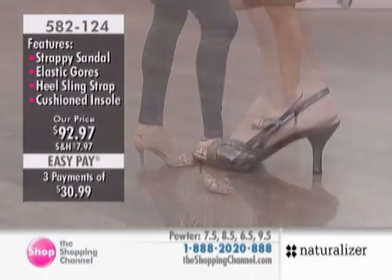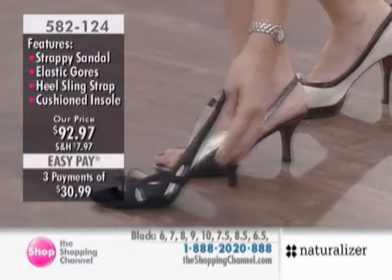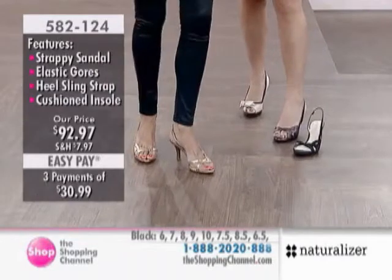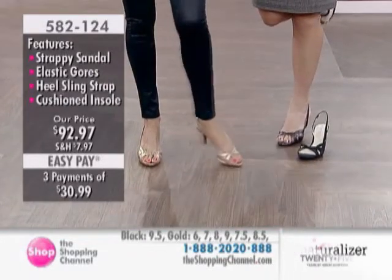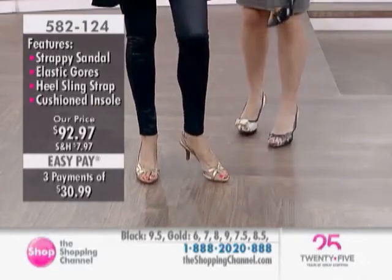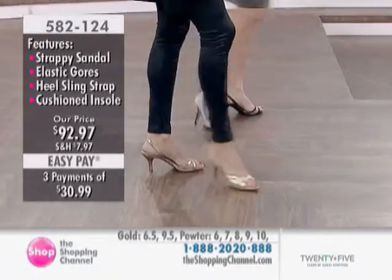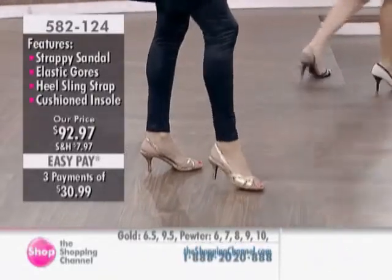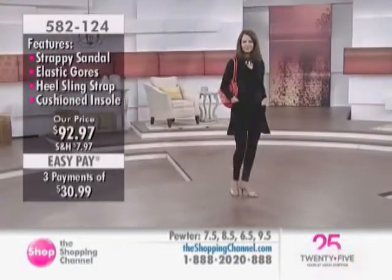Just to show you — that's the other color, which we're calling the pewter. And then we also have, don't forget, the black as well. So think about your little black dress. Think about all the different outfits you're going to be wearing. I just wanted to show you a really cute little style. And again, that strappy sandal — I don't think it's ever going to go out. It's a classic, but it's been modernized — the placement of the straps, the textural elements in the materials.